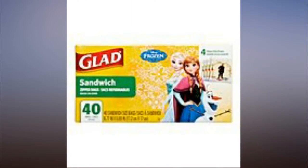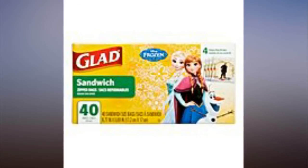Of course, not everything on your packing list has to be Disney-themed — but seriously, why not go full out?